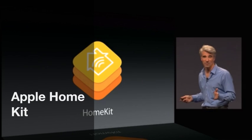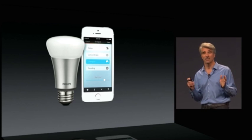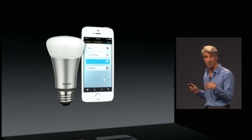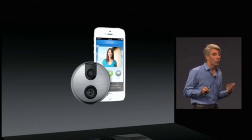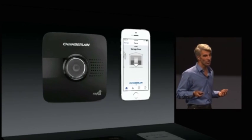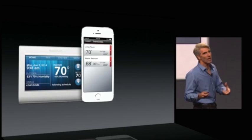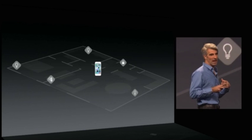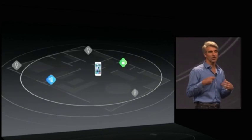HomeKit. There are a lot of great home automation devices coming on the market these days, and they have companion apps — things like lights and door locks, webcams, garage doors, and thermostats. But each of them have their own application, and they end up defining their own network protocol and their own security mechanisms.